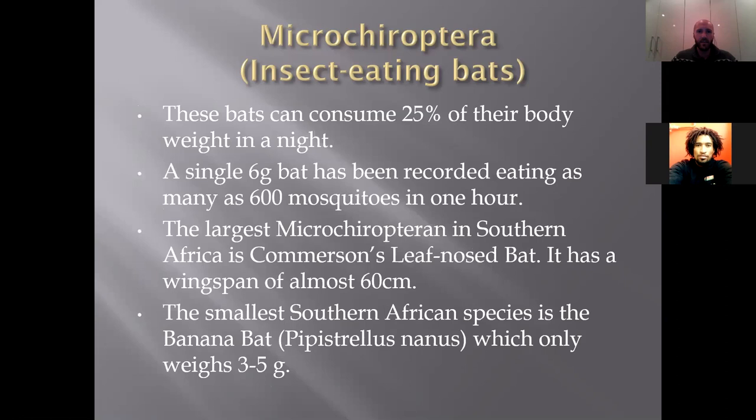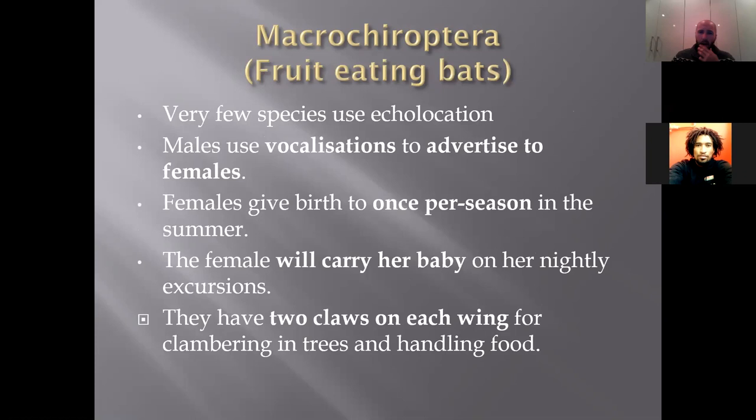Microchiroptera can consume up to 25 percent of their body weight in a night — a single six-gram bat can consume around 600 mosquitoes in an hour. The largest microchiroptera in South Africa has a wingspan of almost 60 centimeters, and the smallest is the banana bat at only three to five grams. Macrochiroptera are fruiting bats that mostly don't use echolocation. Males use distinct vocalizations to attract females. Females give birth to pups once per season and carry babies on nightly foraging trips. They have two claws on each wing for clambering onto trees and handling food.